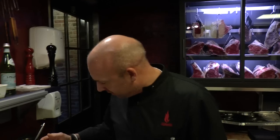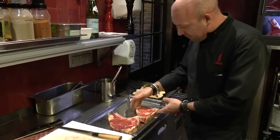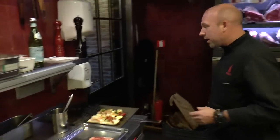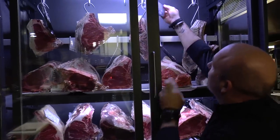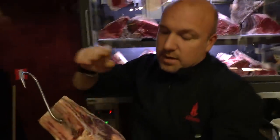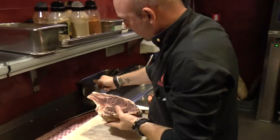Welcome. We have here the beef of the evening: Simmental from Germany, a nice Rubia Gallega from Spain, and now I'm going to take the Wagyu beef — 8 weeks dry aged. It's a Wagyu beef number 10, the first class of Wagyu beef.